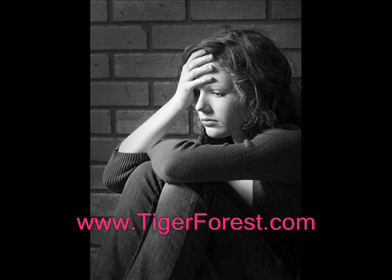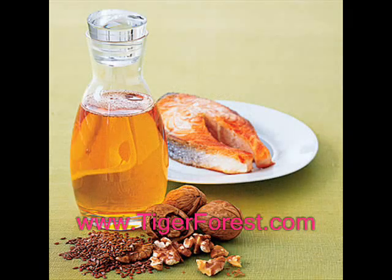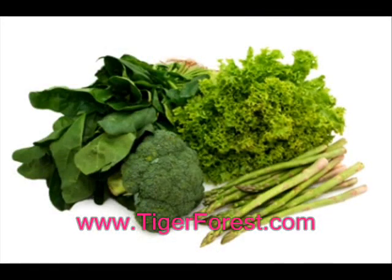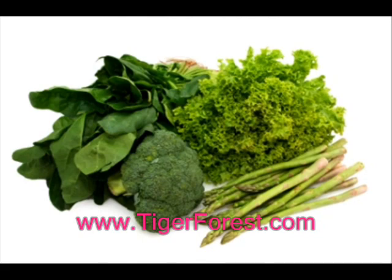Though oils are high in fat and should be consumed in strict moderation, canola oil is rich in vitamin E. It is a healthier alternative for sautéing foods and vegetables.